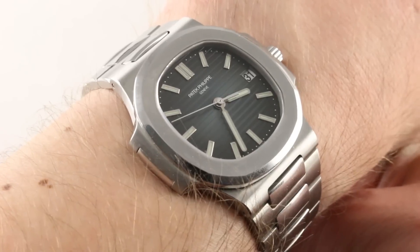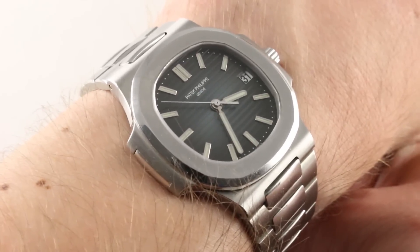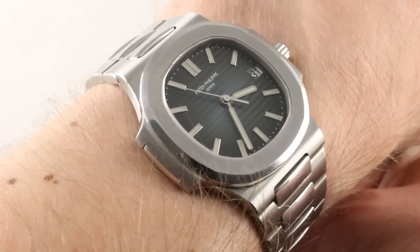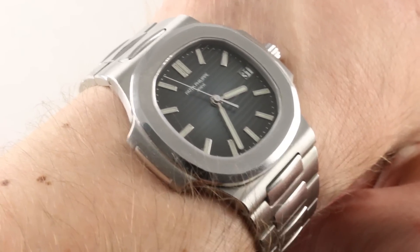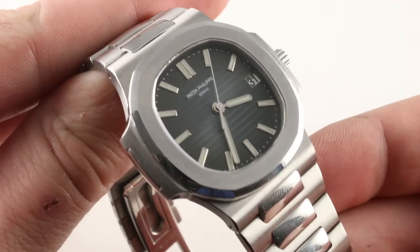It's also the original Nautilus monoblock case, so in many ways this one is actually closer to Gerald Genta's original patent than the 5711 itself. This has more in common with the 3700 that came before. You can see the bracelet, bezel, dial, lugs, and case are all in proportion.